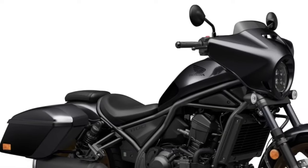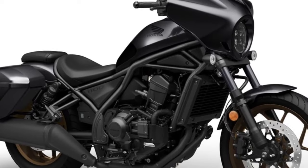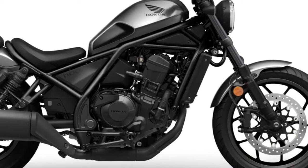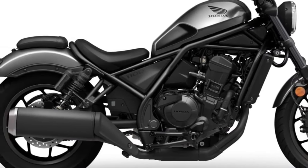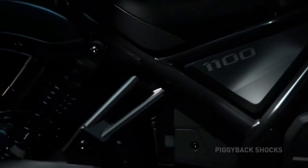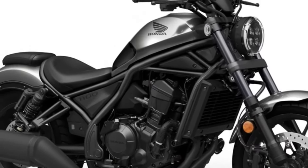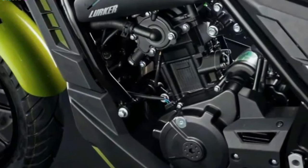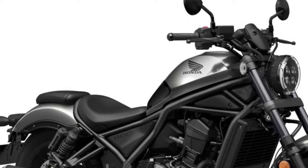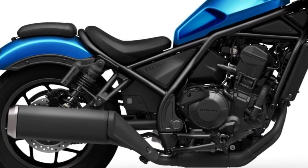The Rebel 1100 is a cruiser motorbike that blends cutting-edge style with a strong engine, cutting-edge technology, and comfortable ergonomics. The Honda Rebel 1100's standout feature is its potent engine: a 1084cc parallel twin engine with enough power and torque for both city commuting and long-distance touring. The Honda Africa Twin engine, renowned for its dependable performance, is most likely the source of the engine's inspiration.